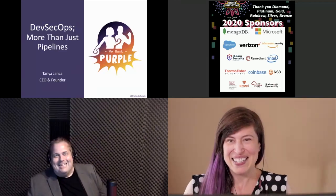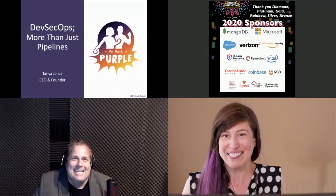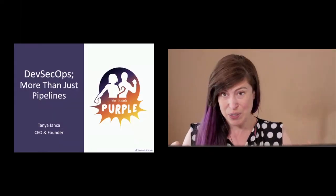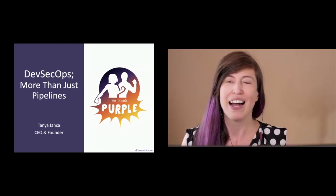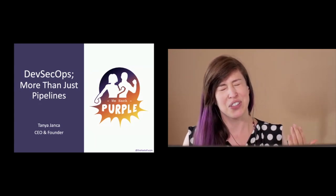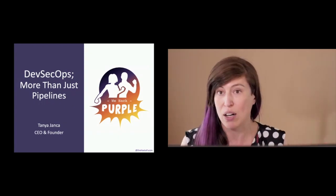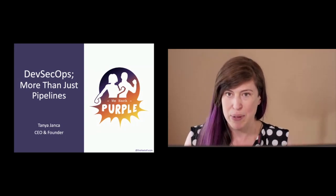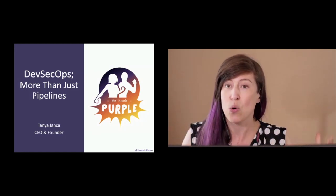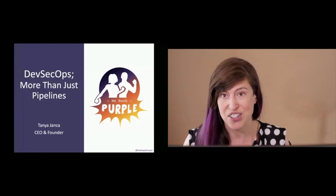I was actually supposed to go to Antarctica this year and then COVID happened. Hi everyone, I'm Tanya. Thank you so much for coming — I know there are a whole bunch of other completely awesome talks at this time, so I appreciate you choosing mine. I'm going to talk about DevSecOps and how it's more than just pipelines. If you're thinking 'what is a pipeline,' don't worry — I'm going to explain all of this.